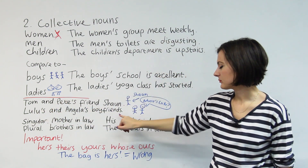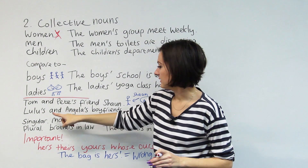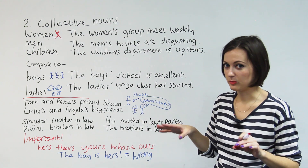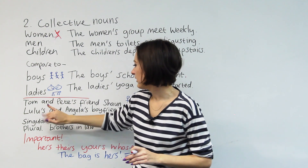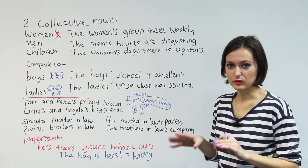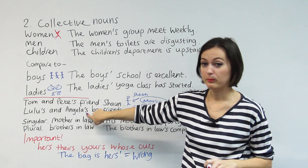Lulu's and Angela's boyfriends — what does that mean? This is the kind of example where you need to get it right because it has quite different meanings. This sentence means Lulu has a boyfriend and Angela has a boyfriend — they're two separate guys, two separate girls. If you take the apostrophe S away from Lulu's, then they share one boyfriend. So if possession is two separate things in your list, you have to do apostrophe S for each subject.